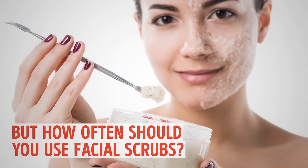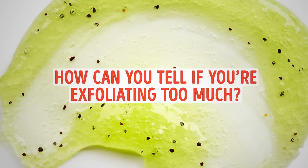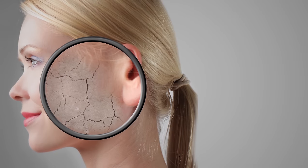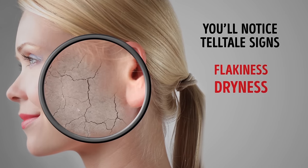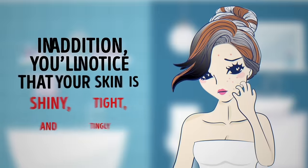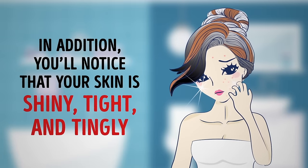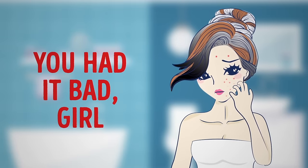But how often should you use facial scrubs, and how can you tell if you're exfoliating too much? You'll notice tell-tale signs like flakiness, dryness, stinging sensations, and redness. In addition, you'll notice that your skin is shiny, tight, and tingly.